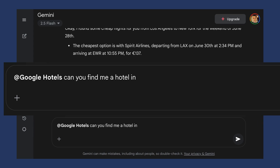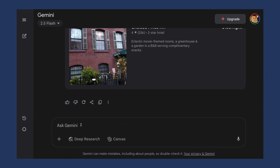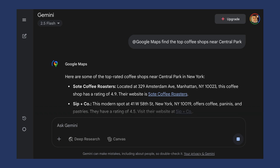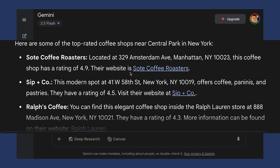Then: '@Google Hotels, can you find me a hotel in the West Village for those dates?' You get a few different options and you can tailor depending on your budget and preferences. Finally, for things to do: '@Google Maps, find me top coffee shops near Central Park.' It shows you exactly where they are, gives you their website and even shows you their rating — 4.9, not bad at all. So that's one conversation and an entire trip planned. This is a great integration that other tools don't have.